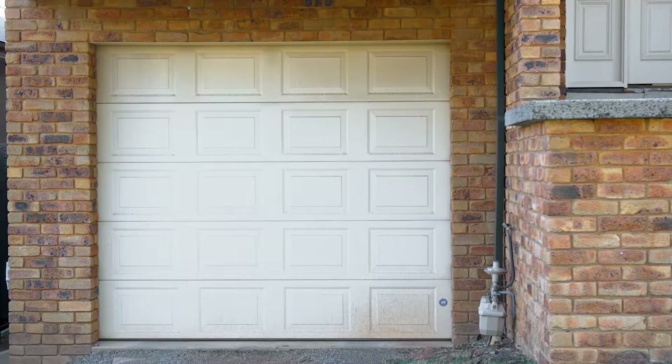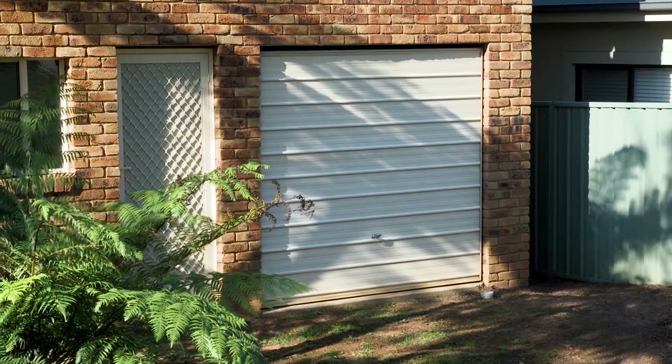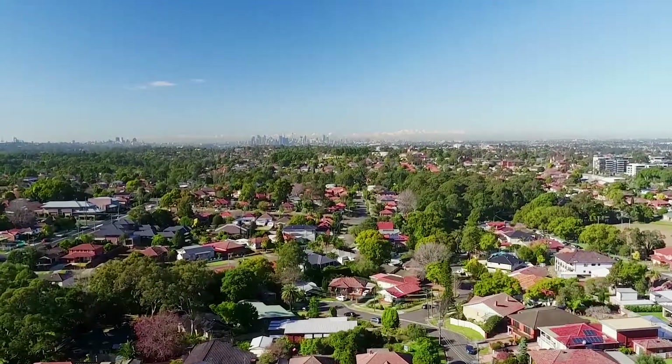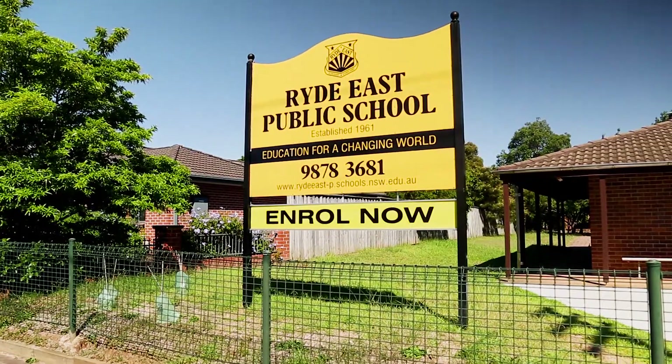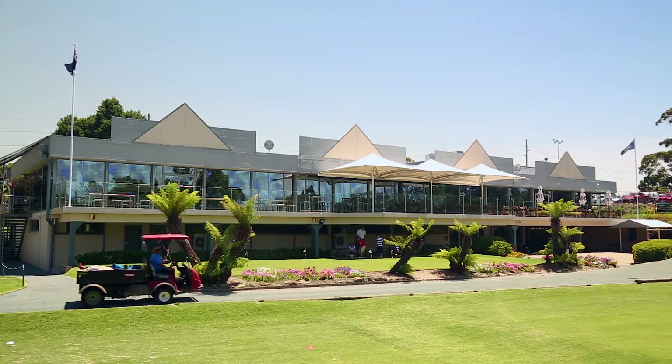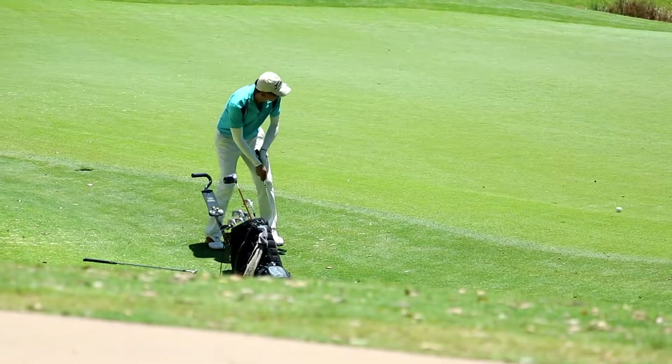Other features include a large tandem garage with internal access, as well as a convenient location that's moments from anywhere, including popular Ryde Primary School, Top Ryde Shopping Centre, regular government transport, and all other amenities you would want for the growing family lifestyle.